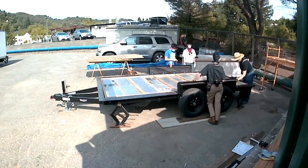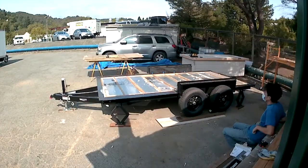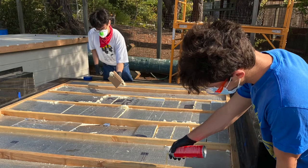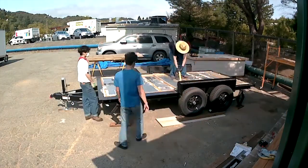Then we'll lock it in place, mark out where all the floor joists are because they're hidden, and we'll fill all the gaps with some expanding foam to make sure we get good insulation on the bottom.